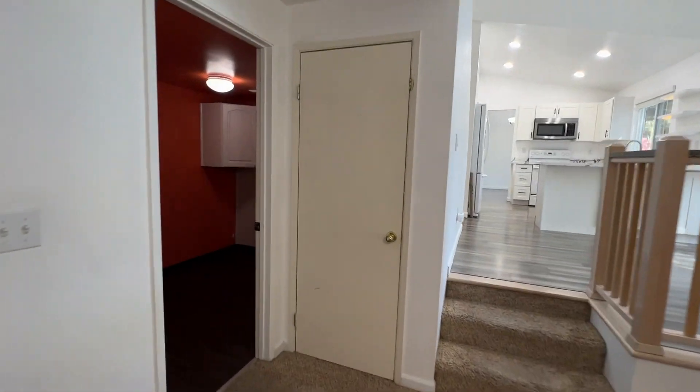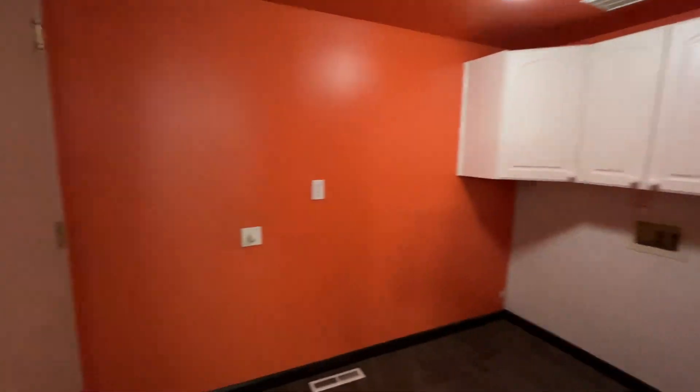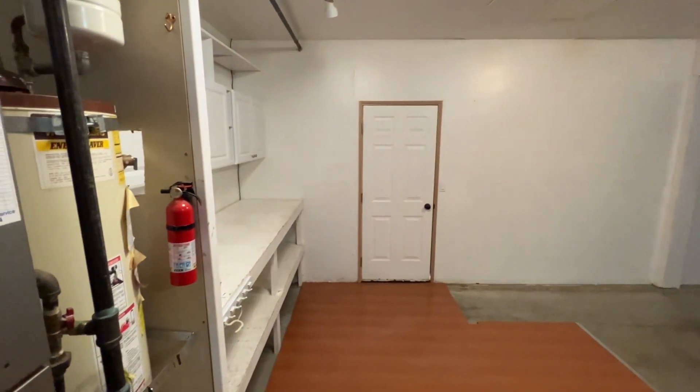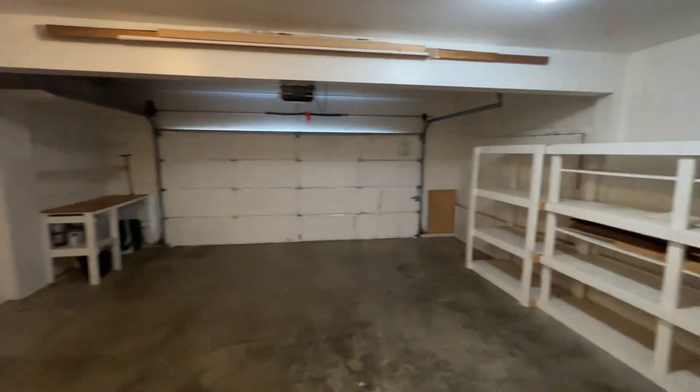There's another closet right there and into the laundry room. Through the laundry room we have our two car garage, which is extended and also has some shelves.